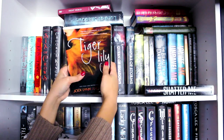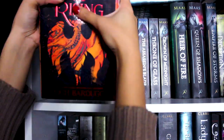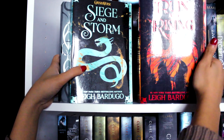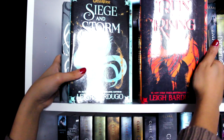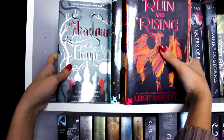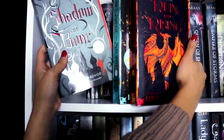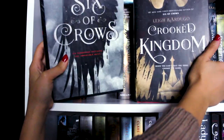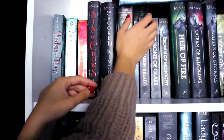Tiger Lily by Jodi Lynn Anderson. Then I have the first three books in the Grisha Trilogy by Leigh Bardugo — Shadow and Bone, Siege and Storm, and Ruin and Rising. Sadly I have the new editions of the second two books, which are gorgeous, and the old edition of the first one, so they don't match very well. Six of Crows and Crooked Kingdom also by Leigh Bardugo — amazing books that you should read if you haven't already.